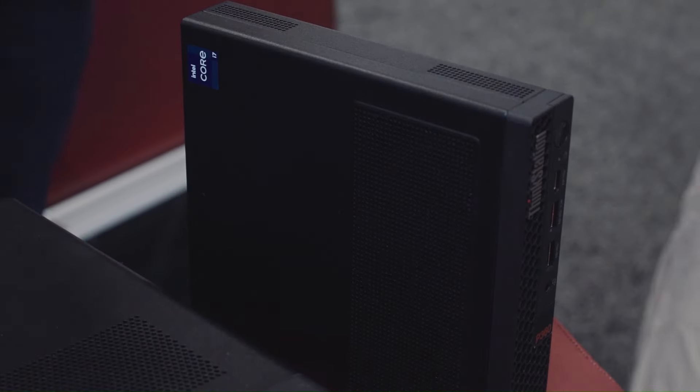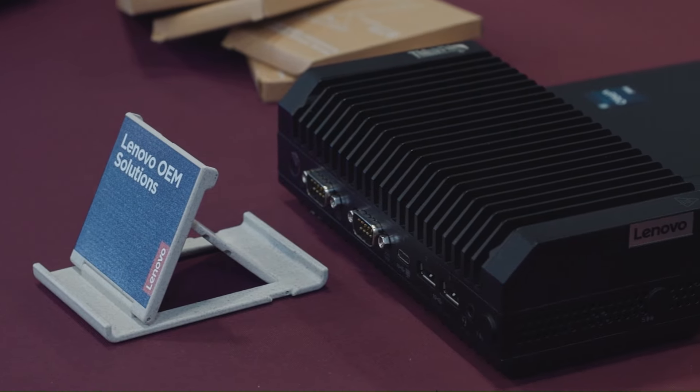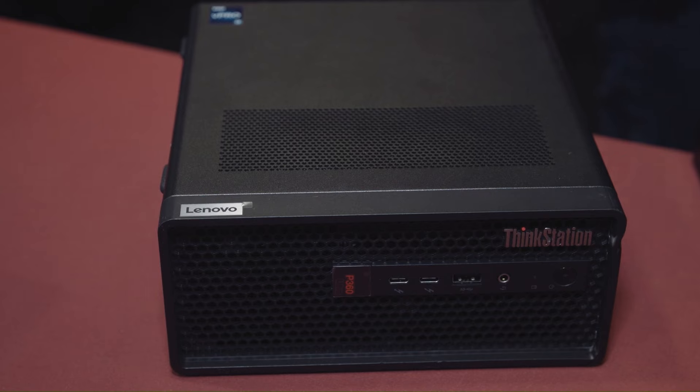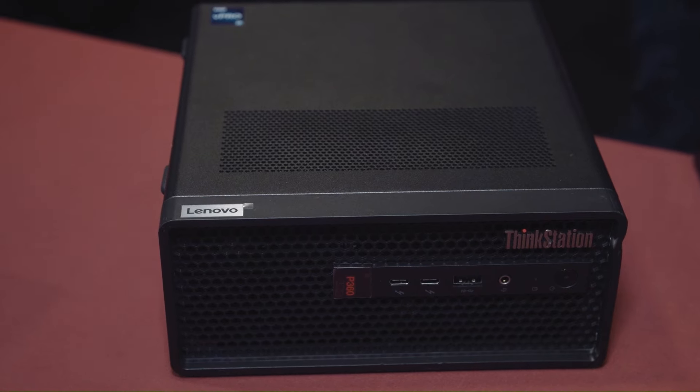We have a mandate to be net zero by 2050. All of our packaging now is plastic free, so we're integrating bamboo into our packaging. We also do low temperature soldering for our motherboards. We're integrating fibers and new products into our covers for our laptops and desktops.